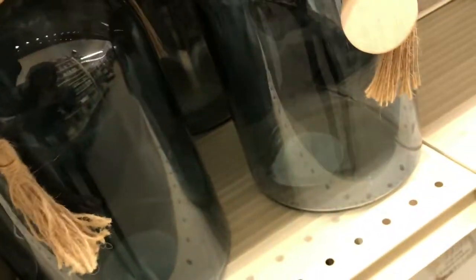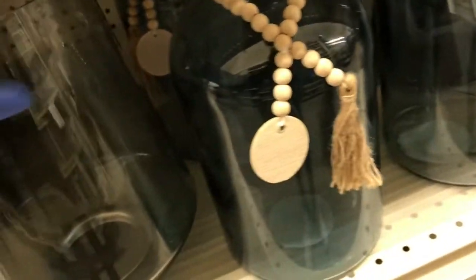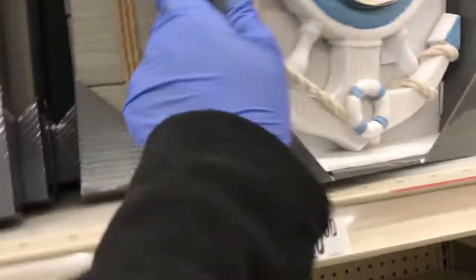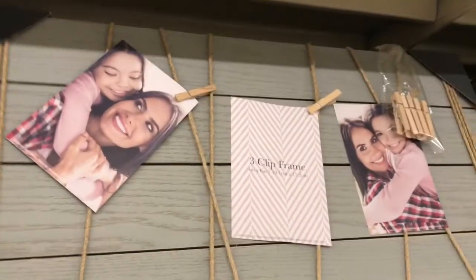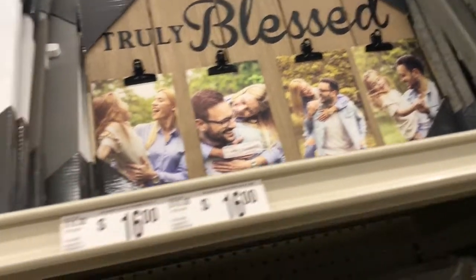Here I am at Big Lots and I had to show you this decor section. I'm loving these jars — I love the beads and the shape of the jars. Look at the picture frames, these clip-on picture frames, and look at this nautical clock! I'm loving that clock. Here's the picture clip frame, and that one over there says 'Truly Blessed' — sixteen dollars.